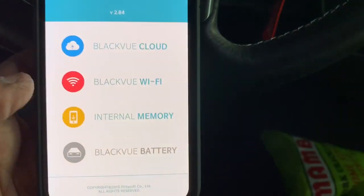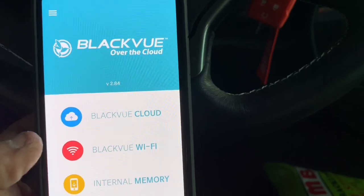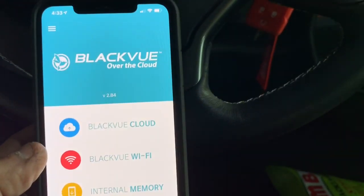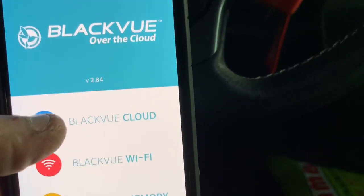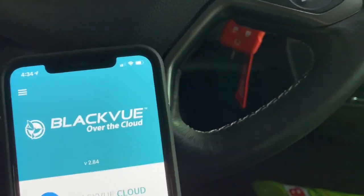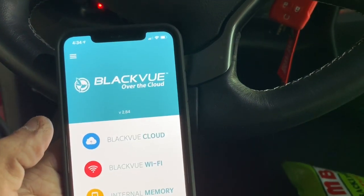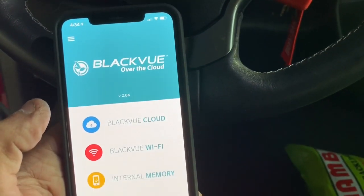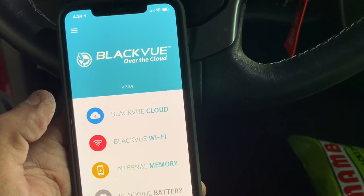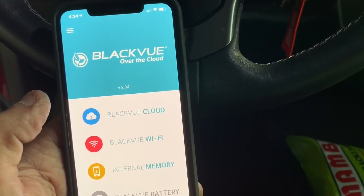This particular customer doesn't care about monitoring himself remotely because he's the only one driving this vehicle — he just wants the videos in case he ever needs to prove anything in an accident or whatnot. Maybe in the future he'll change his mind and do the cloud service. If your car does not come from the factory with an internet Wi-Fi hotspot, you can always go to AT&T, T-Mobile, Verizon, or even Metro.